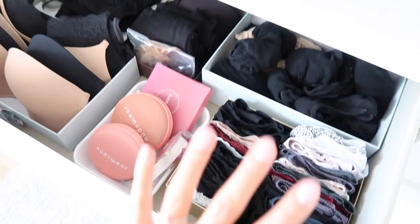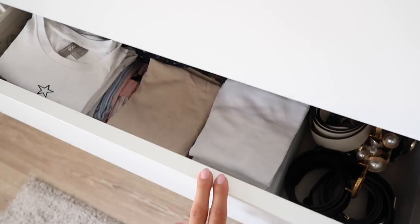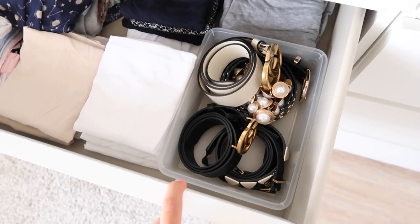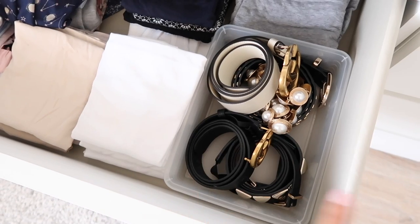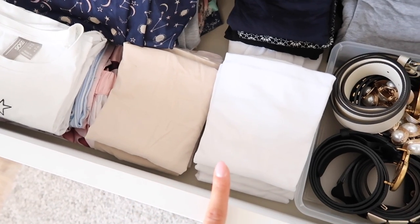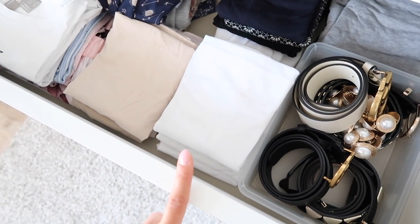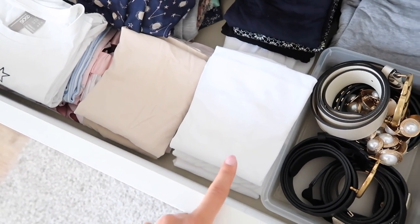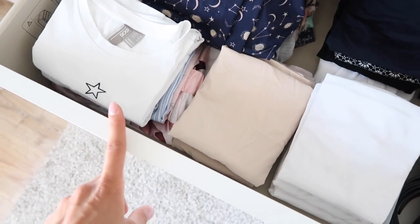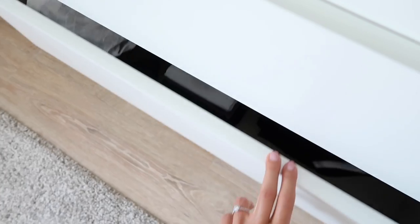In this drawer I have all of my PJs and some belts, again kept in a little separate organizer box. These two piles I reach for almost every single day — these are camisoles I like to wear underneath my sweaters: a stack of white ones and some nude/beige ones. Then I've just got some sleeping stuff over there.